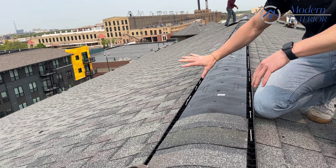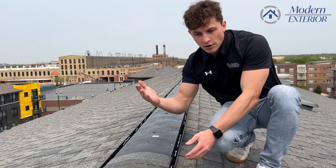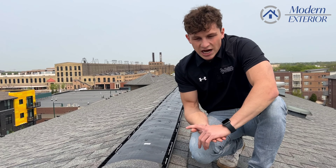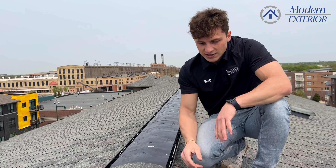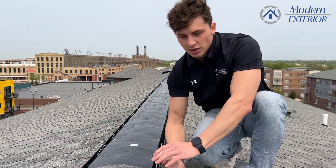This is going to allow for a lot more airflow. When air passes over this ridge, it actually sucks air out, versus the other one that was just kind of idly passing air through. This actually has baffles that will grab that air suction — you can actually hear it flowing over — and it's going to pull more air out of that attic and cool it down.